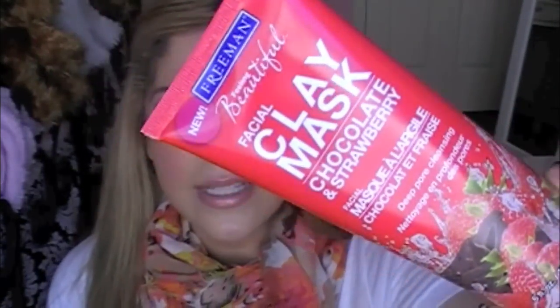The next non-makeup favorite this week has been the Freeman Feel Beautiful Facial Clay Mask in Chocolate and Strawberry. I have only been able to find this at Ulta — I checked Walgreens and CVS but didn't see this chocolate and strawberry one specifically. This one smells just like chocolate, I'm not kidding. It smells like a Frosty from Wendy's or kind of like hot chocolate. This is a deep pore cleansing mask. I used it twice this week and I did feel a difference — my face felt incredible. And this was only $3.99 at Ulta, so definitely go check this out.